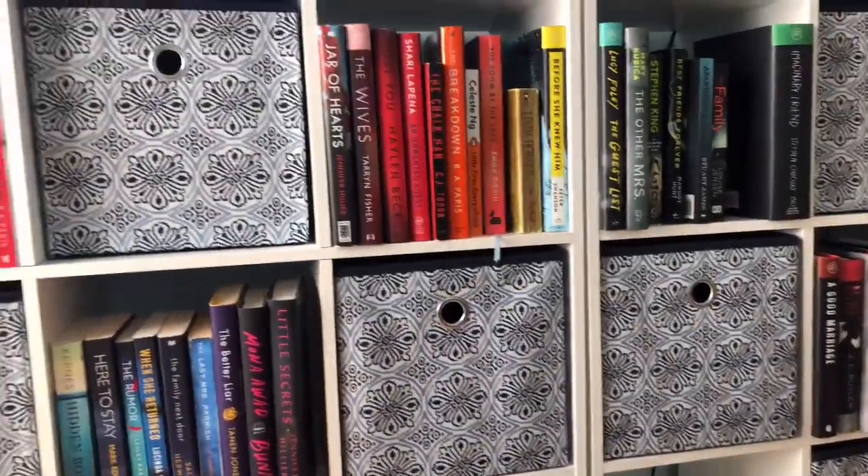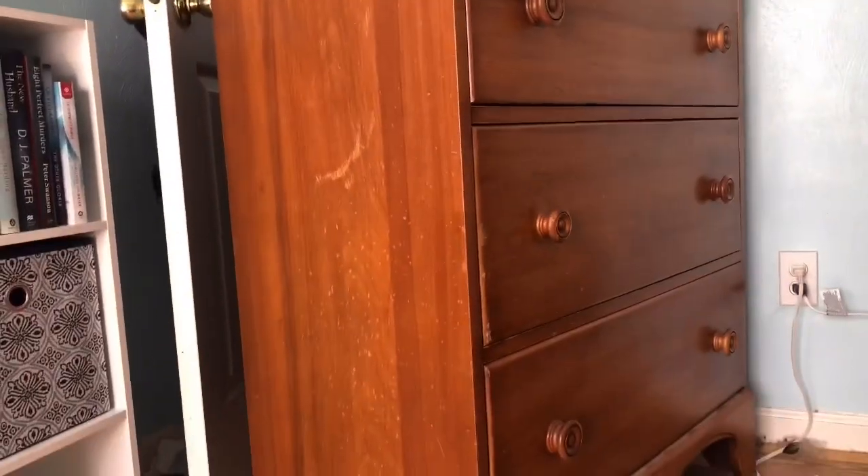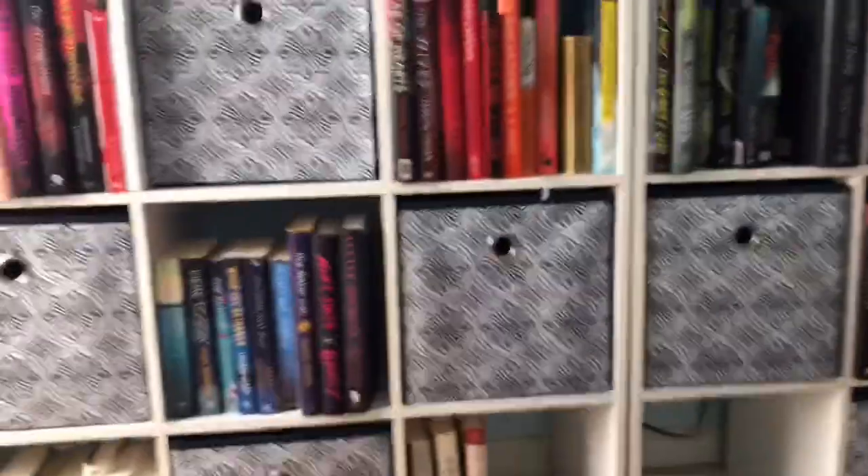Now I'm going to take my trusty drawers, get all the clothes out of there, and organize them into the little cubbies.